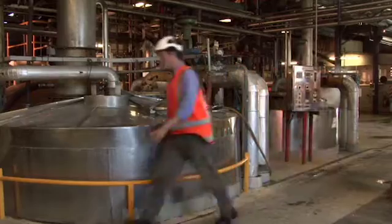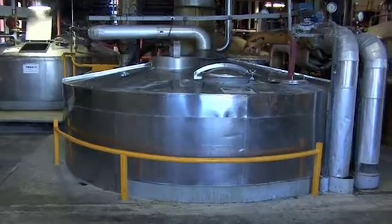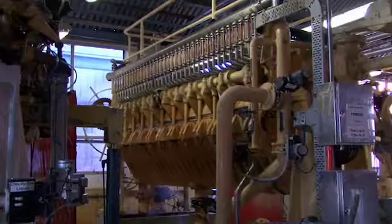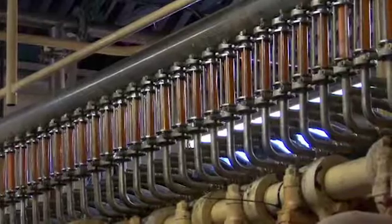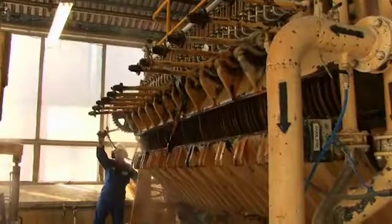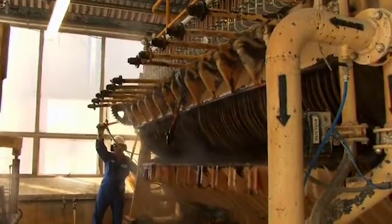The washed crystals are dissolved into hot water to create melter liquor and filtered through a mesh screen. We add milk of lime to the melter liquor and carbon dioxide is bubbled through to form a chalk that absorbs coloured impurities. The carbonated liquor is pumped through a series of filter cloths, which remove the chalk and even more colour from the melter liquor.